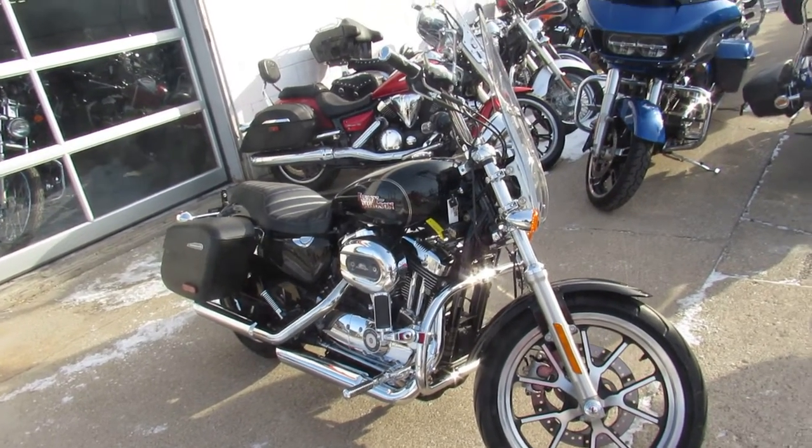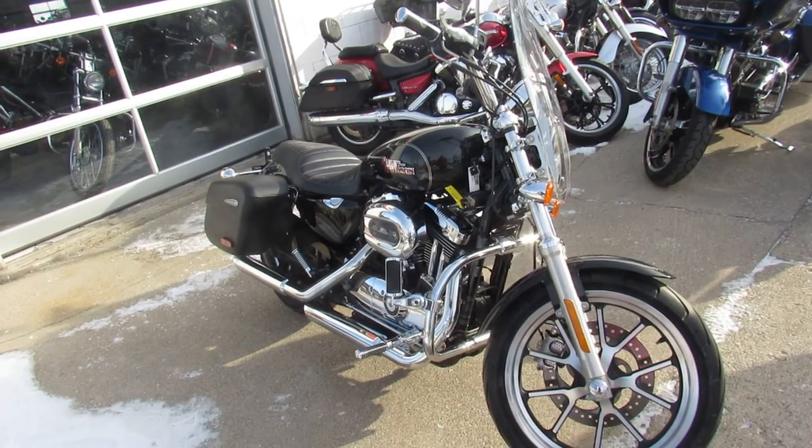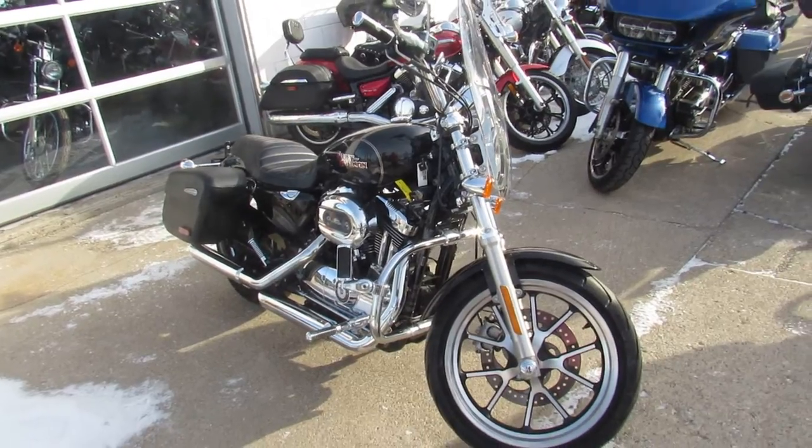Hey, anybody out there looking for a used Sportster? We got them here to prove. How many used Sportsters do you think we got, Aaron? 20. 25 at least.